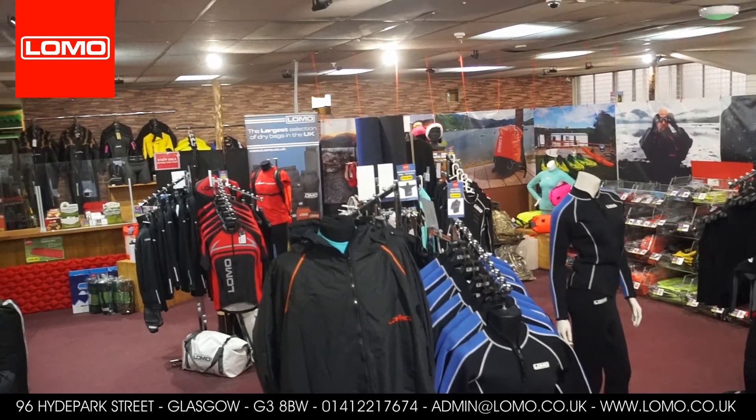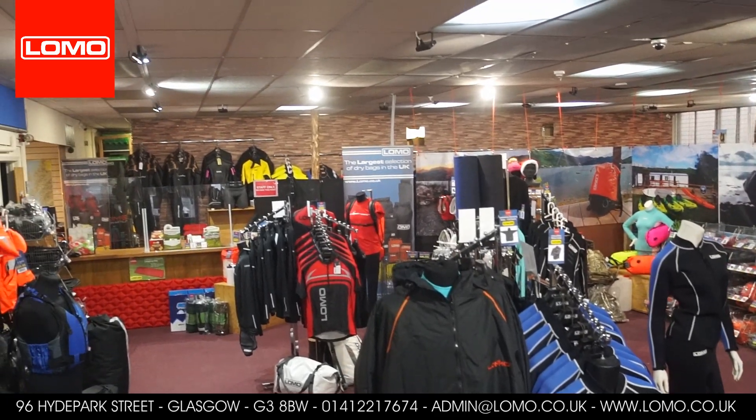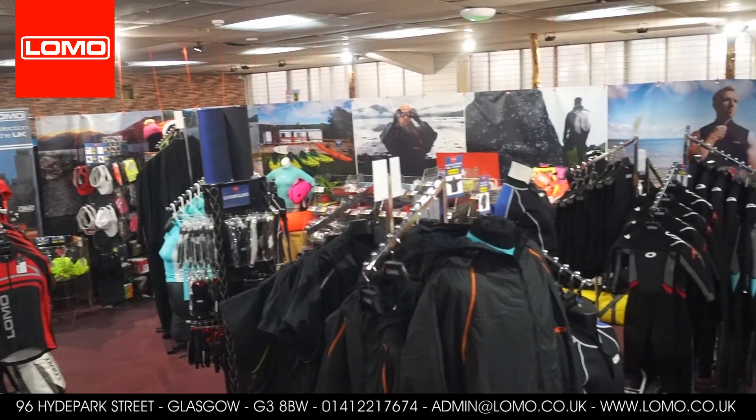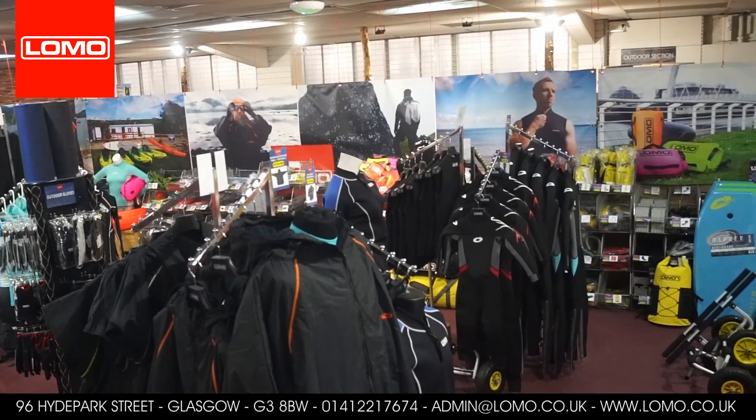Inside you'll find a wide range of our products — dry bags, wetsuits, etc. We've also got changing rooms if you want to try a wetsuit or another item of clothing on for size.